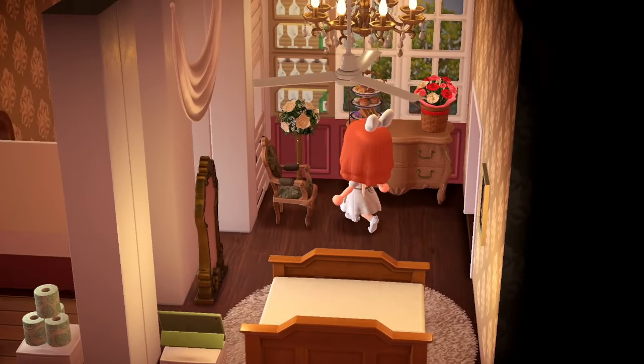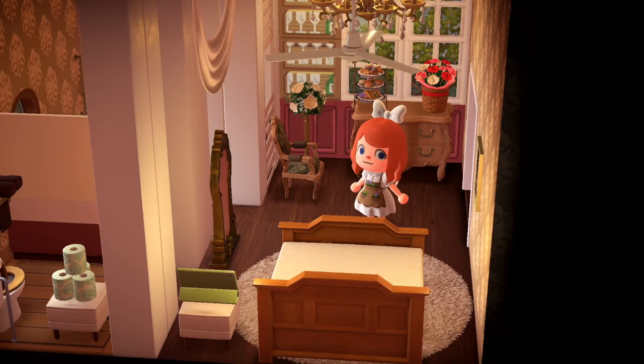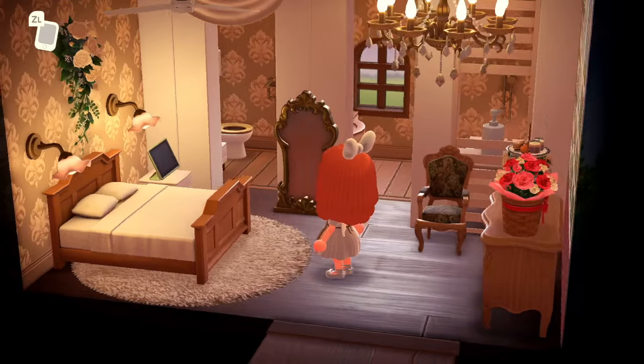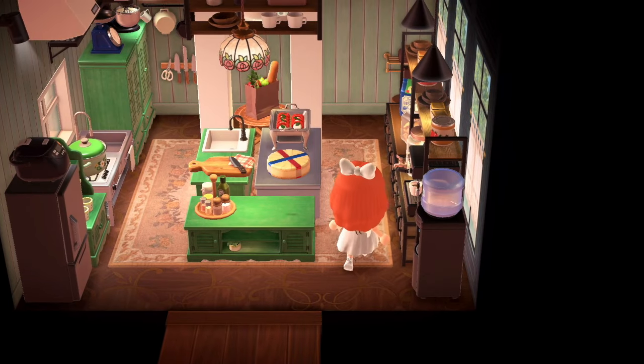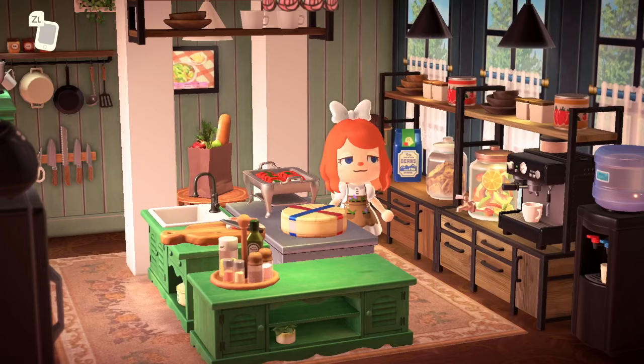They've also got fresh flowers and pastries available for the visitor — this is stunning. I would be absolutely thrilled to walk into my hotel room and have it look like this. Are you kidding? Immaculate. And here's the kitchen area — this is where the continental breakfast would be prepared, of course.